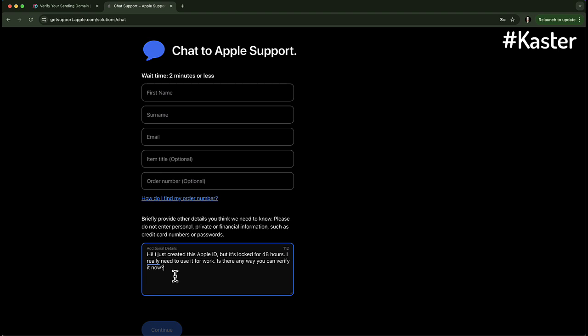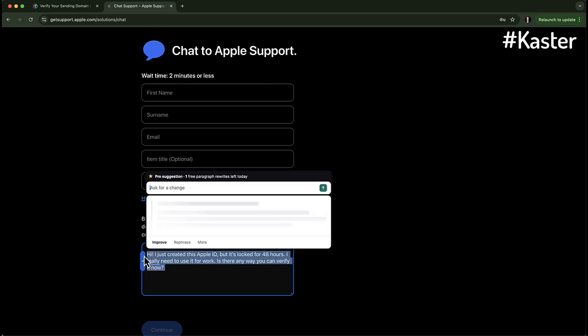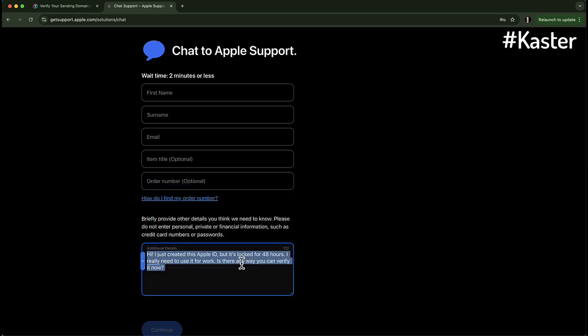Step 4: Get Instant Access. Once they verify your details, they'll manually override the restriction, refresh your App Store or iCloud settings, and boom — your account should work immediately. No more waiting 48 hours.